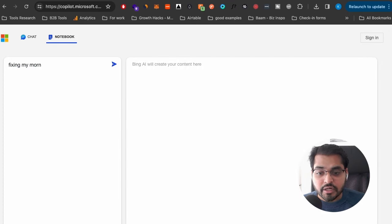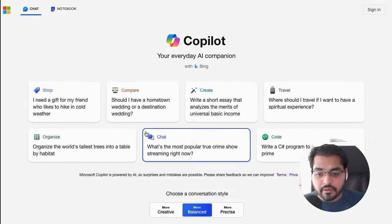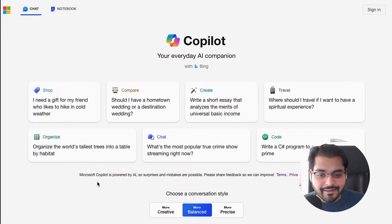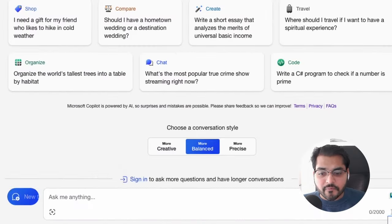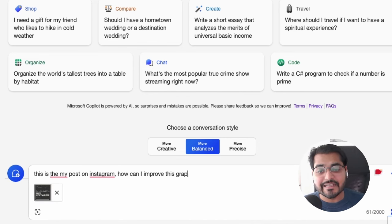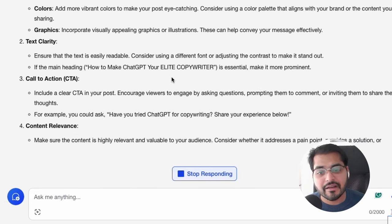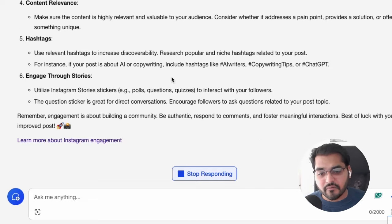Copilot has different categories of tools you can use for custom things — for example, coding, travel, creating, comparing, and more. What I like using Copilot for is the feature where you can upload images, so you can basically make AI your design assistant. Let's say you're a business owner or you work on social media campaigns, creating posts for LinkedIn or Twitter.